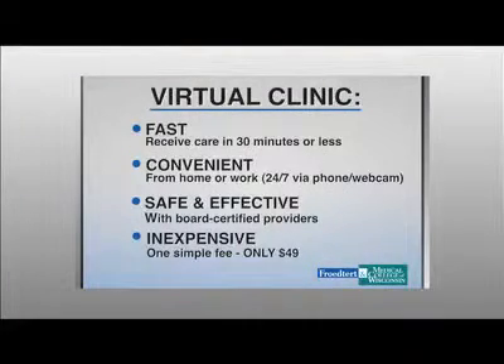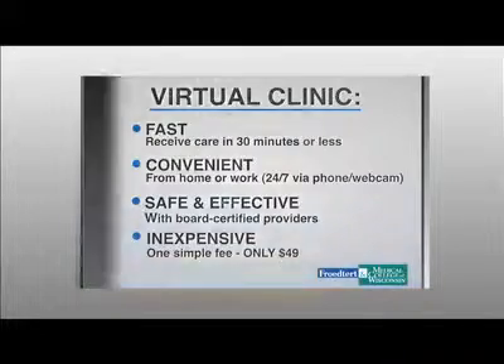So let's talk about the benefits of virtual medicine to the patient. I think there are many. First, it's fast — within 30 minutes of connecting with Froedtert.com and the virtual clinic site, you can be receiving care. It's convenient — at home, at work, 24 hours a day, seven days a week, weekends — it's all up to you. It's safe and effective; the providers are well-trained and follow well-researched protocols. And it's inexpensive — $49 a visit, so it's very affordable.